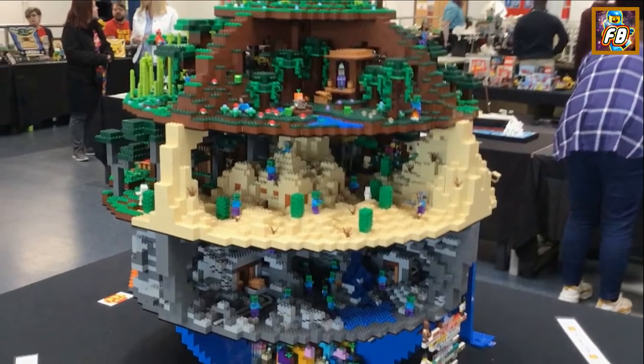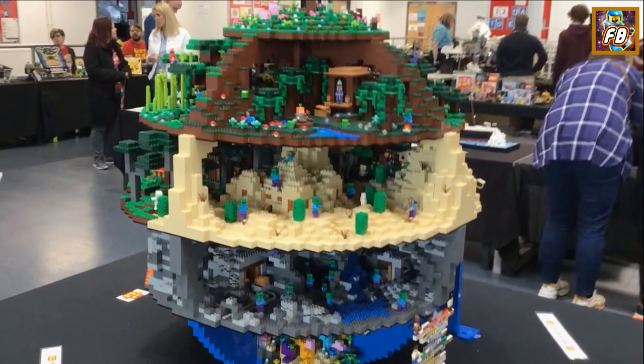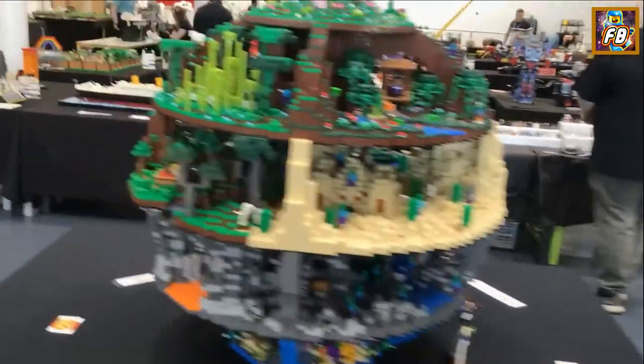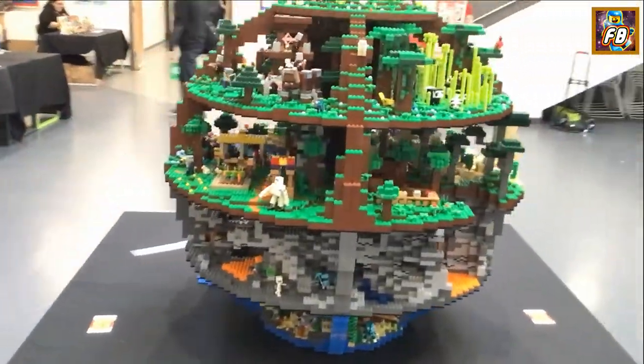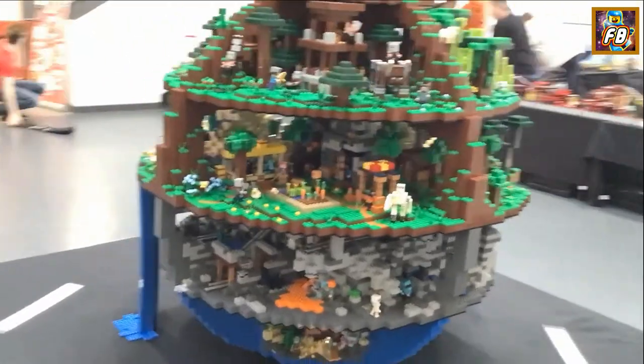Oh this is cool. What I liked about this is the Minecraft element — I know the interior is Minecraft but it's still 3D, so it's like a world inside a world. Such a clever piece of build.